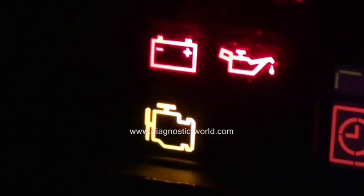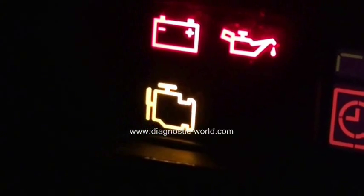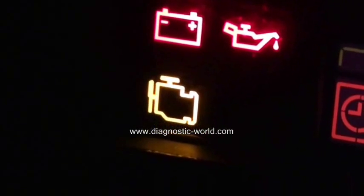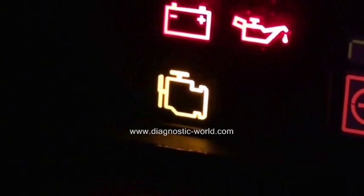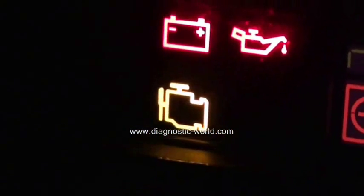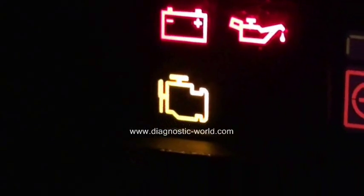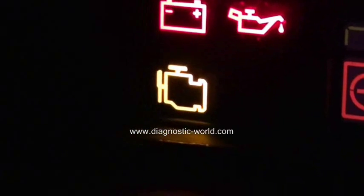It can mean a few different things. On some vehicles it will mean the engine diagnostics, on some it will mean the emissions control. But whichever way you look at it, what you're really going to need to do is get a diagnostic tool and actually plug it into your vehicle to scan the problem.